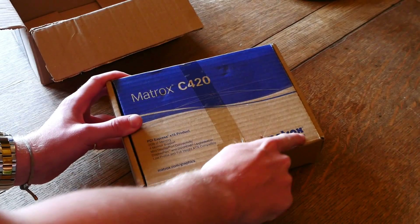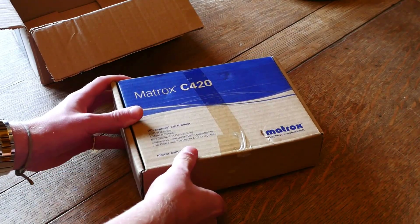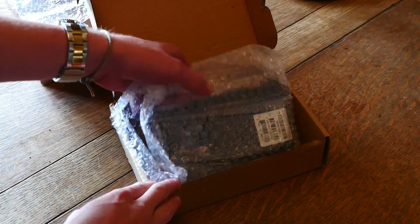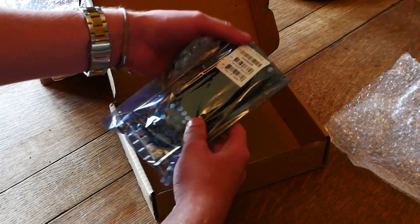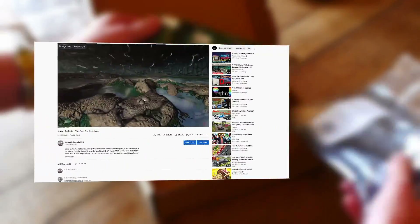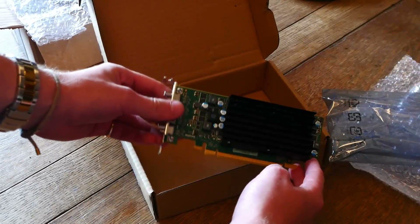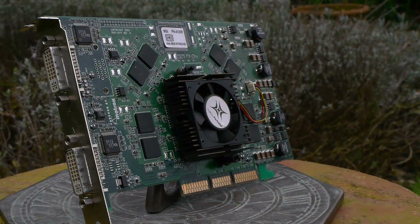Prices vary, but when you find them on auction they don't tend to sell for very much, though scalpers still try to get about £200 for them, making them quite a rare card. But how can this card exist and why is no one talking about it? There are already two parts of the Matrox story on this channel touching on their downfall, but for those who don't know, Matrox had promised the world a gaming graphics card in the late 90s through to the early 2000s.